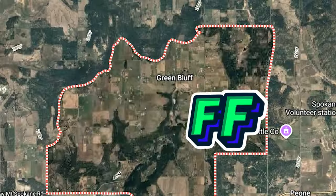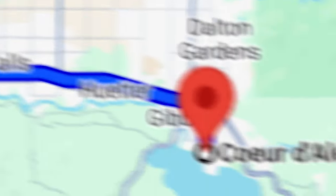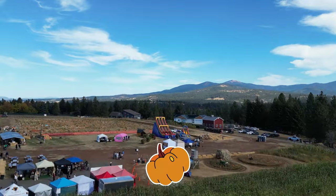Alright, for today's adventure we are in Green Bluff, which is actually in Washington — we hopped over the border. It's about a 45-minute drive from Coeur d'Alene. This whole area is like farms, pumpkin patches, apple stuff, so it's perfect for fall activities.